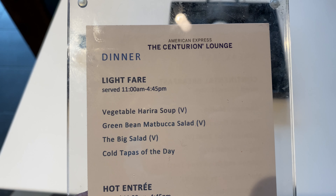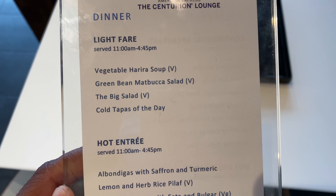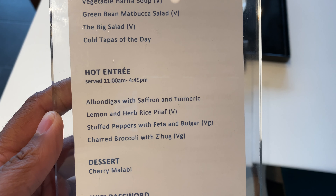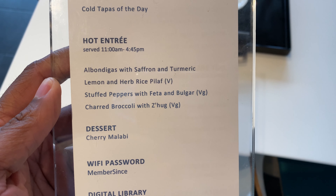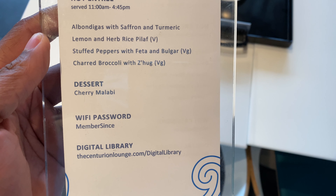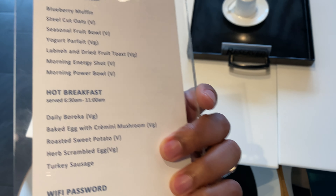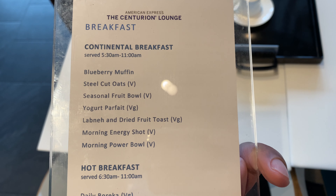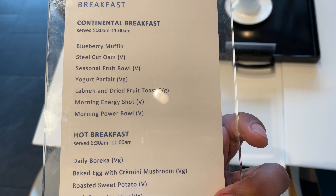Happy Friday everybody! Today I am sharing the lunch spread and cocktails at the American Express Centurion Lounge at Philadelphia Airport. Here you can see the menu for lunch, and I had everything on the menu. The dessert was the Turkish coffee malabi, not cherry malabi, and here is the breakfast menu in case you're curious if you're going to be stopping by anytime soon.